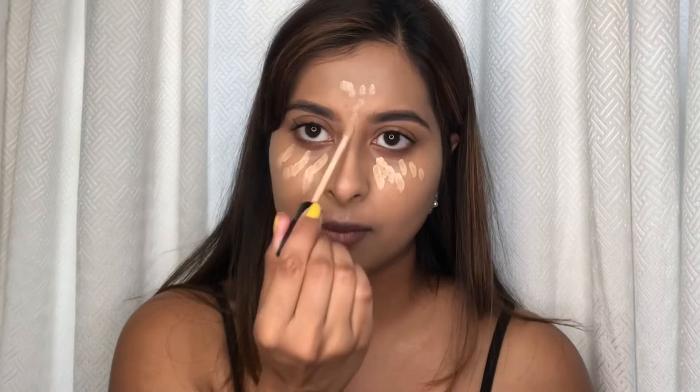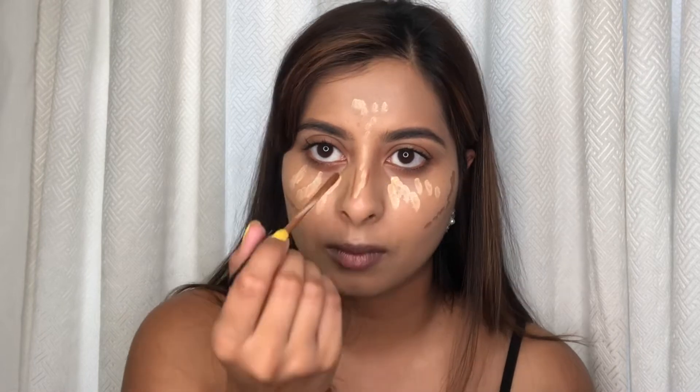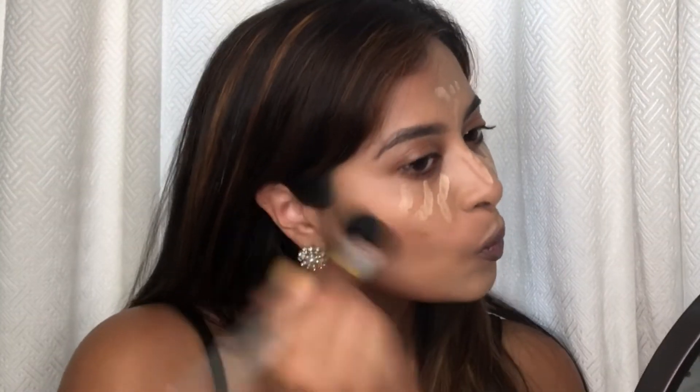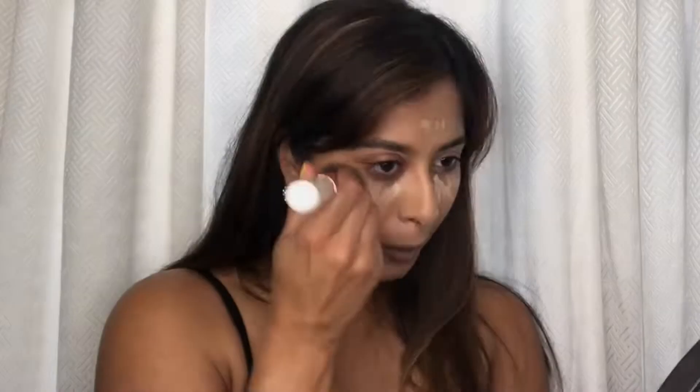To conceal, highlight, and contour, I'm using Maybelline concealers. I conceal under my eyes and on the center of my face, and I contour the sides of my face and my cheeks.